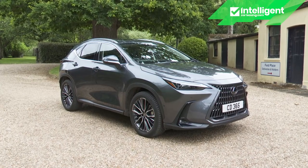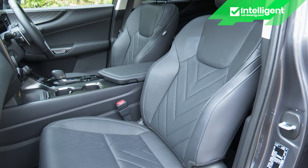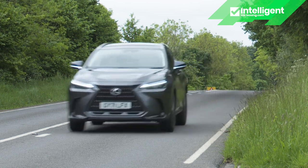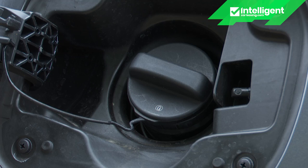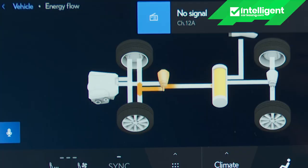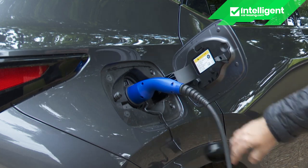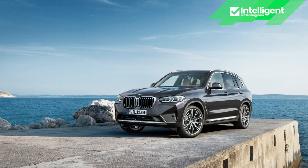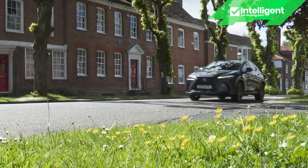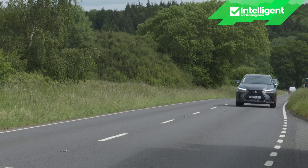With this second generation NX, Lexus has brought us a strikingly styled premium mid-sized SUV that's unafraid to go its own way. It's still one of the only models in the class that can't be ordered in diesel form, offering instead a beautifully refined and highly efficient petrol-electric hybrid powertrain, now available in PHEV plug-in as well as self-charging forms. Most magazines will tell you to buy something German, but if this revitalized NX appeals, you may well feel that you know better — and you could be right.